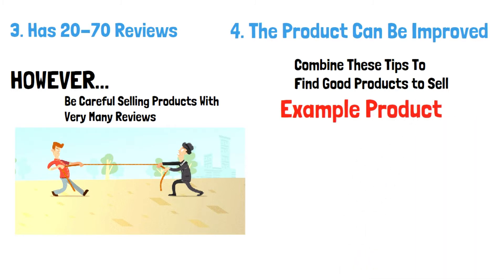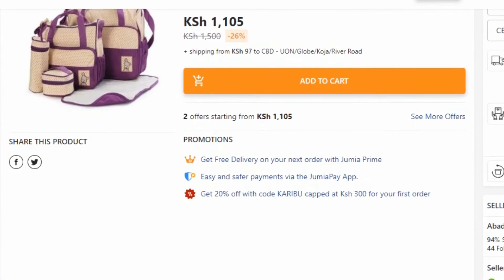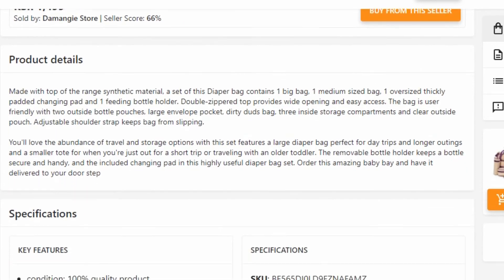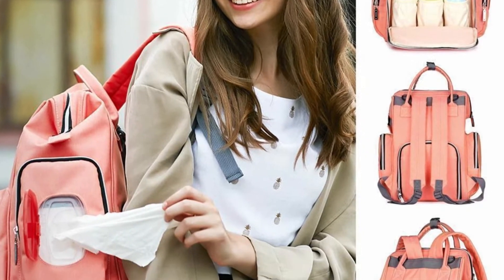Example product to sell: Baby shoulder diaper bag. Reasons to sell this product — good price, meaning good margins; not bulky, meaning shipping will not be too expensive; good reviews, meaning the product is of high quality. With a good image, you can easily outdo the competition.